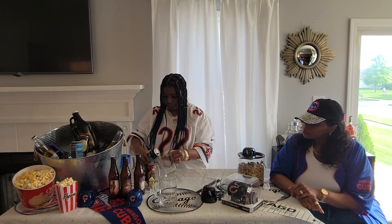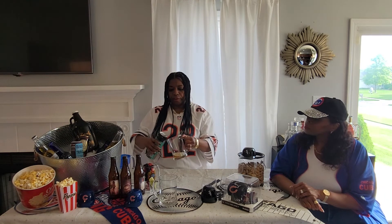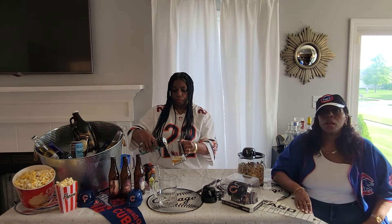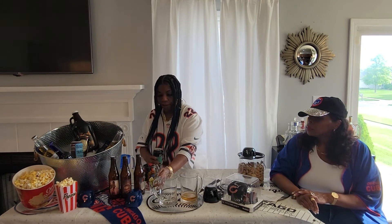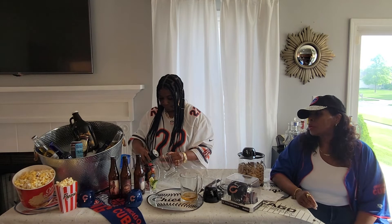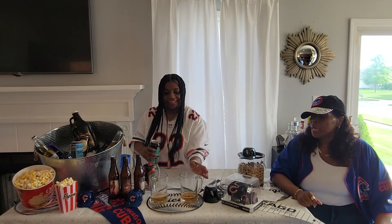We're going to sample this IPA now. It seems to be a little bit darker than the ale — just a tiny bit darker. Please give me a little more — I need a little more to taste. I can't even wet my whistle with that.